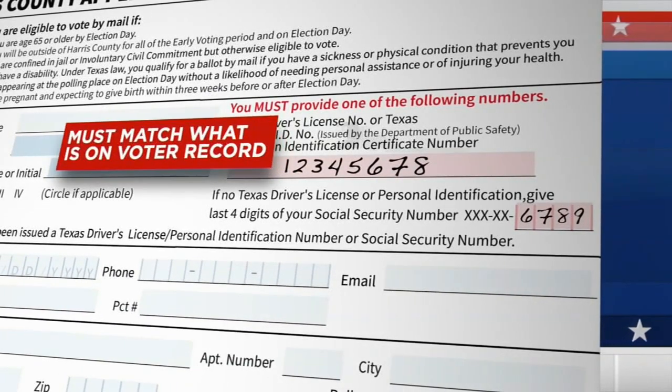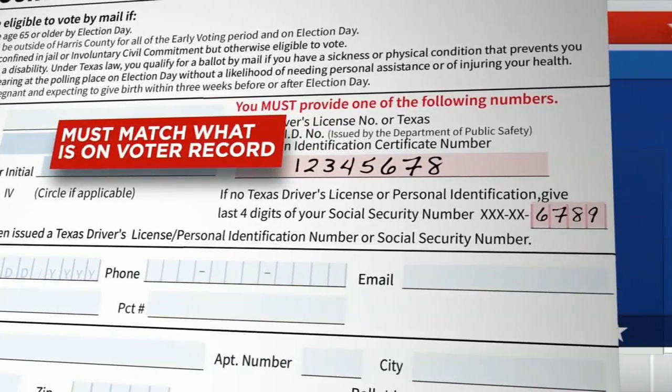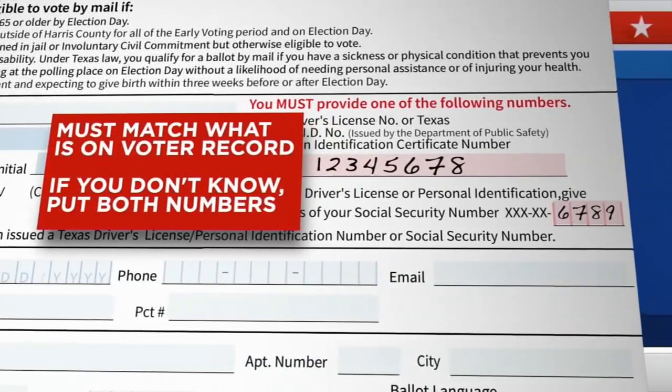The ID method you provide must match what's already on your voter record file. So if you don't know what's on your voter record, just put both numbers.